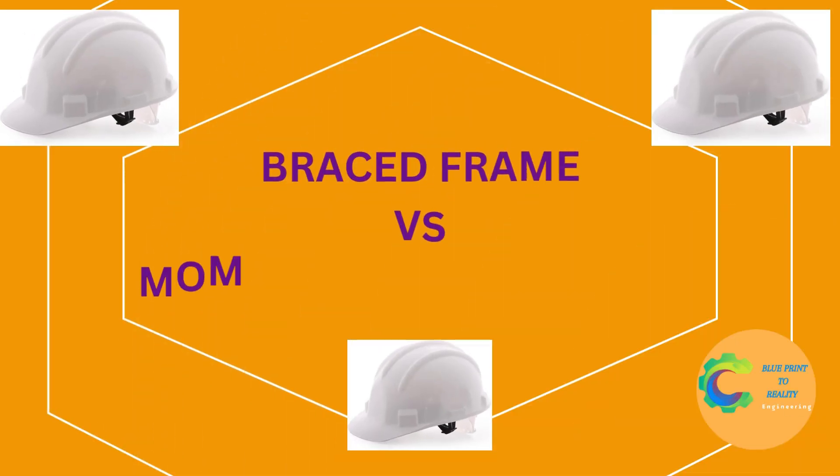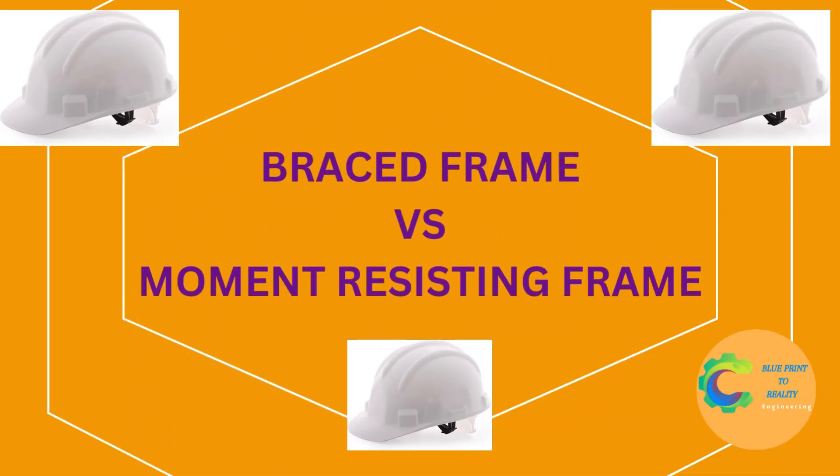Welcome back to Blueprint 2 Reality, the channel where we turn civil engineering concepts into everyday language. Today, we're comparing two critical structural systems used to resist lateral forces like wind and earthquakes: braced frames and moment-resisting frames. Let's dive into how these systems work and when you should use each one.